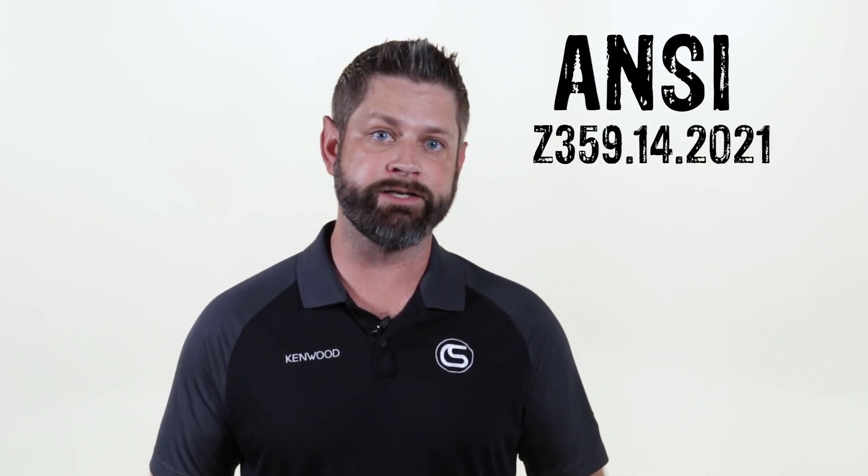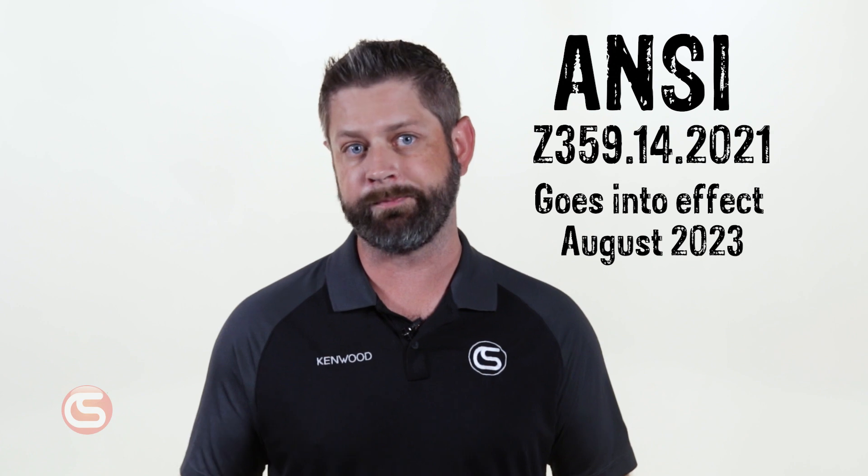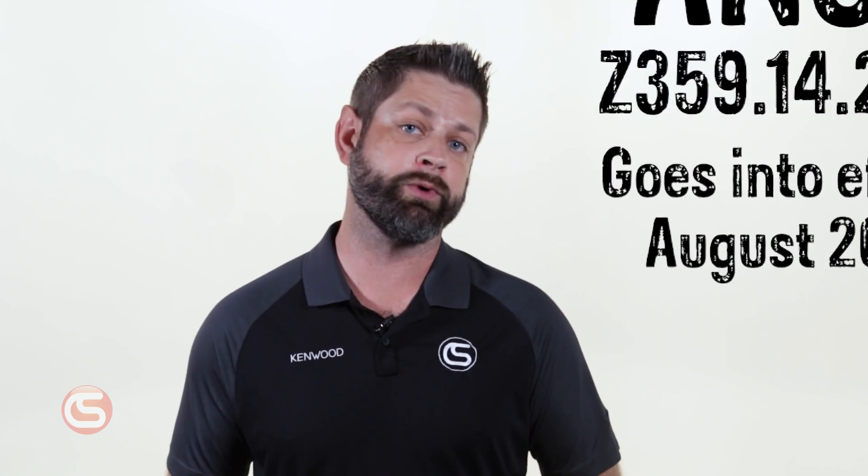I'm Alex with Columbia Safety and Supply. Today we're going to give you a brief overview of the ANSI Z359.14 2021 update, which was approved in June of 2021. This standard redefines the types and classes for self-retracting devices, commonly known as SRDs. The new standard seeks to aid in the proper selection and use of SRDs by reducing the previously wide variety of options and corresponding performance features available.